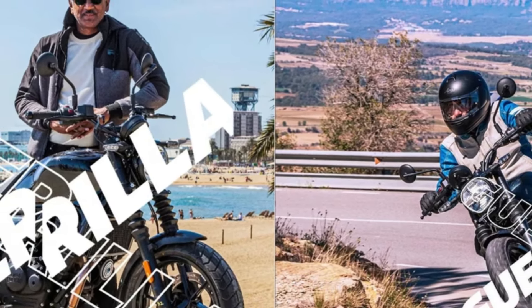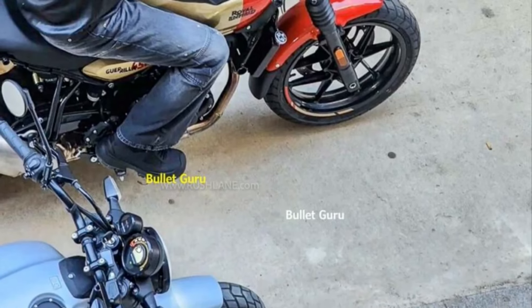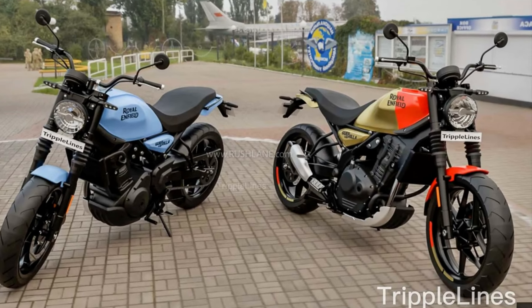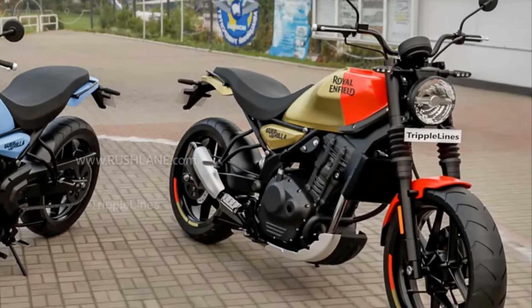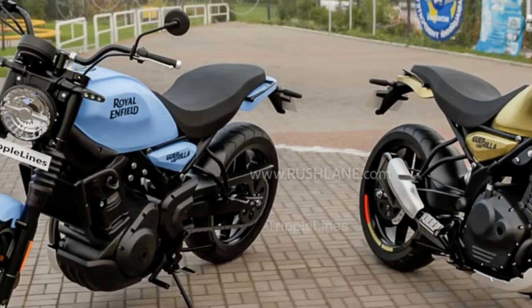A few days after the teaser photos of the Royal Enfield Gorilla 450, more photos have surfaced that appear to be leaks of the latest color variants. These photos show two variants: the first is red and gold with a round TFT color display in the cockpit, and the second is monochrome in light blue-gray with a semi-digital display and separate arrow navigation.